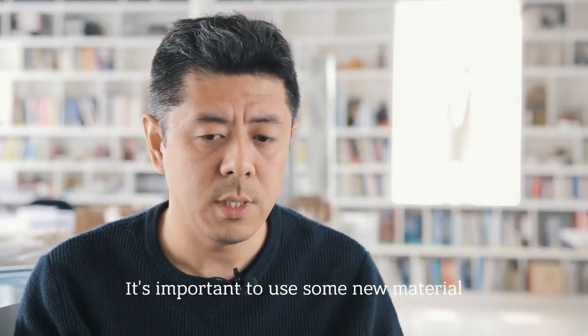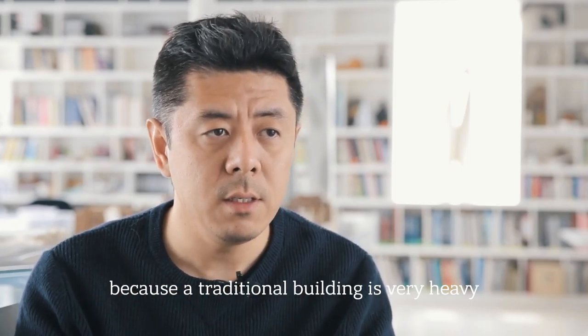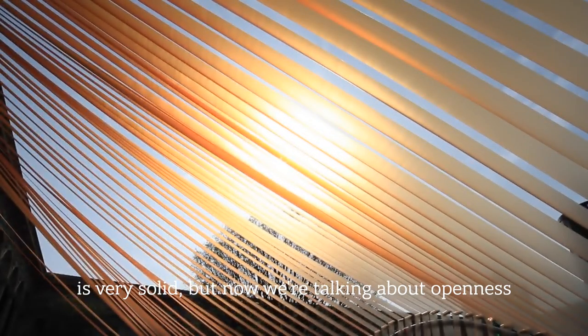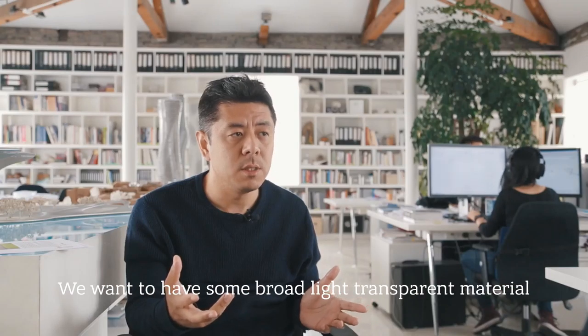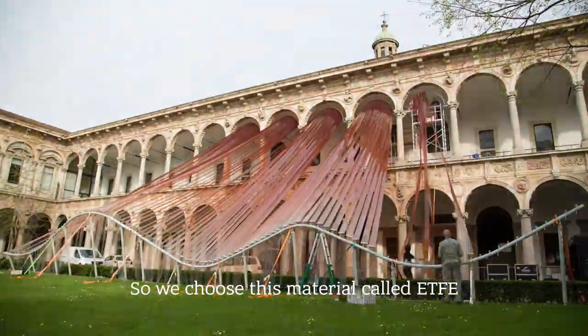It's important to use some new material because traditional building is very heavy and very solid, but now we're talking about openness. We want to have some very light transparent material, so we chose this material called ETFE.